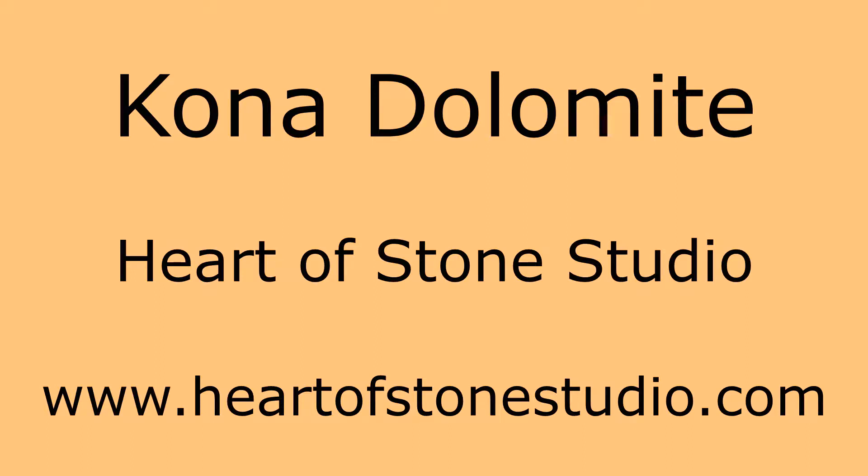Hello, I'm Kahn from Heart of Stone Studio. I would like to tell you about Kona Dolomite.